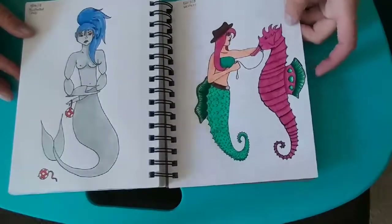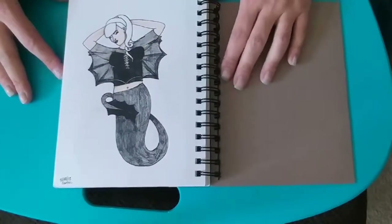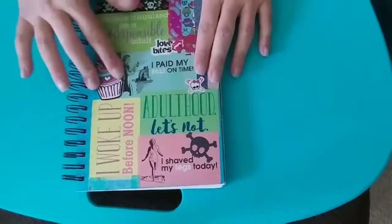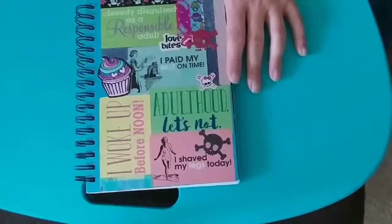This one was Western. And last but not least in this book is the Gothic Mermaid. So there you have it — that is the completed book. I have started on a new one. I hope that you enjoyed it and that you have a wonderfully blessed day.